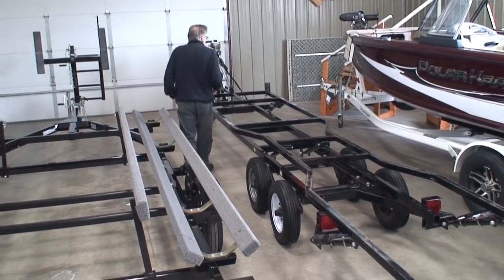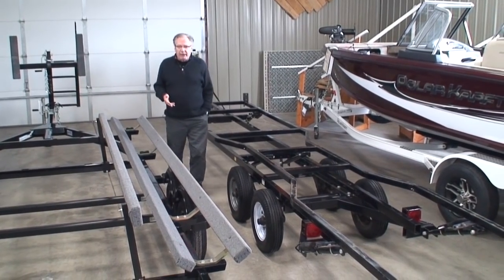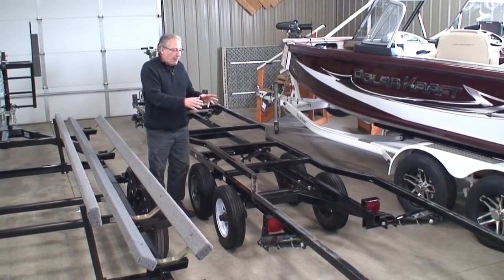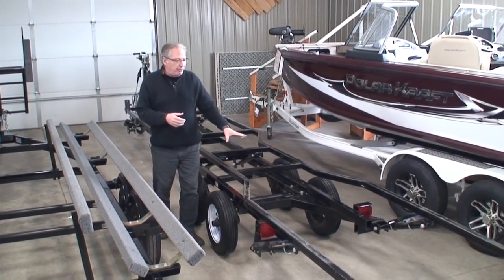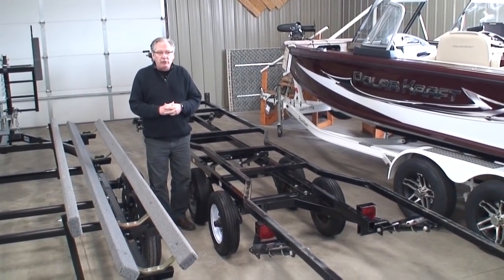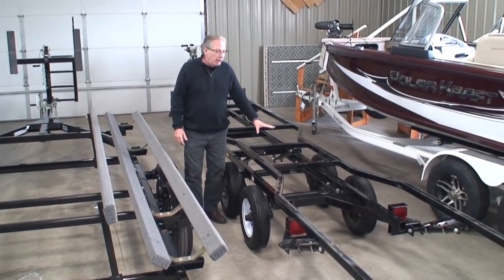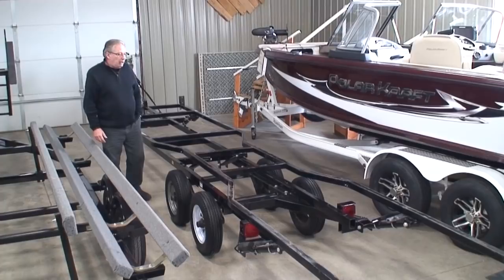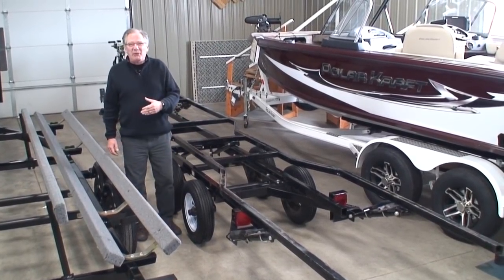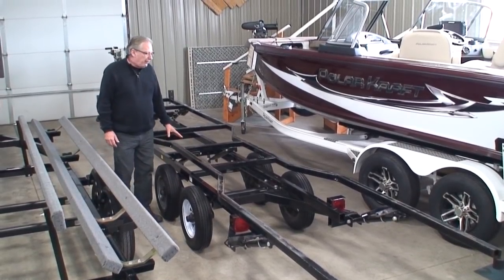Starting with the scissors trailer — often people have a really shallow launching ramp they have to use. With this type of trailer, we can actually pick the boat right up off the ground, so if you're dealing with a shallow launching ramp, this is obviously the beneficial trailer for you. Or if you have a low eight-foot garage door, you can lower the boat to fit through it. This trailer is very versatile — you can drop your boat on the ground, pick up a neighbor's boat, put it in a storage shed. Very versatile.